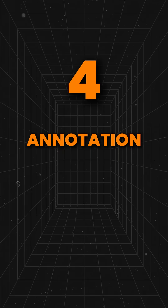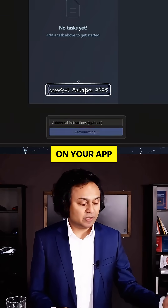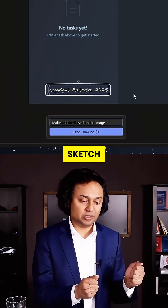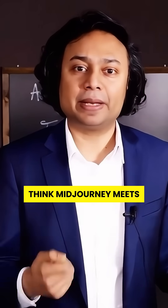Four: annotate like a whiteboard. Want to design with drawings? Scribble feedback directly on your app screen. It interprets your sketch, translates it into components, and updates your app on the fly. Think mid-journey meets Visual Studio.